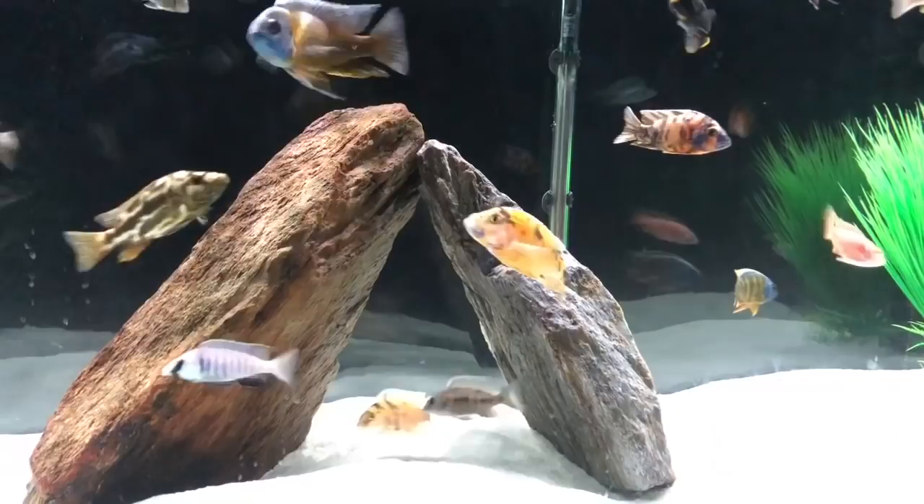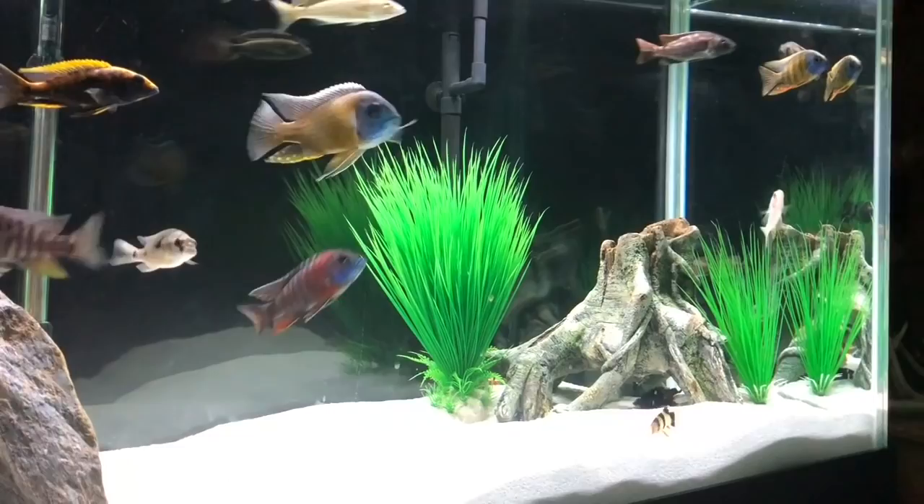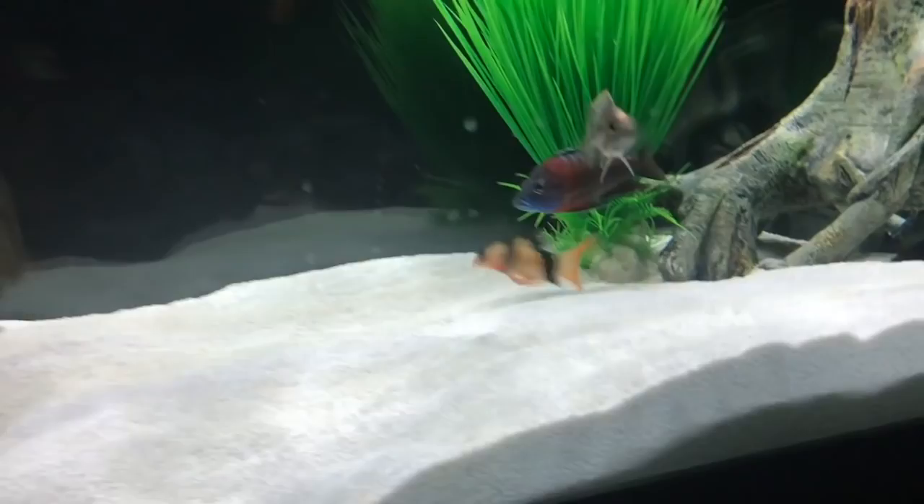Hello, how's everybody doing? This is Diesel Cichlids. Cichlidscape wanted me to do this video and show you guys my setup. This is my 125-gallon fish tank. I've probably got 30 different species of fish in here. Just recently got some clown plecos, trying to keep up on the bottom stuff.